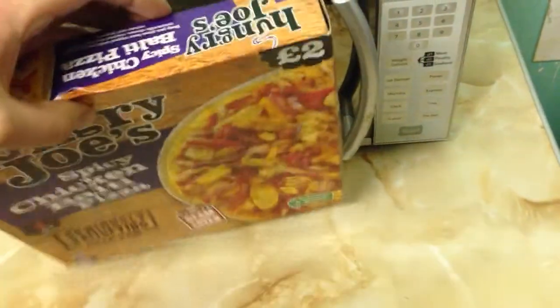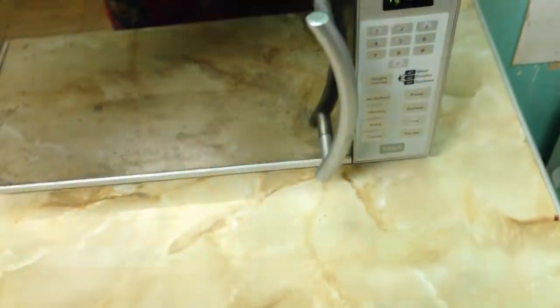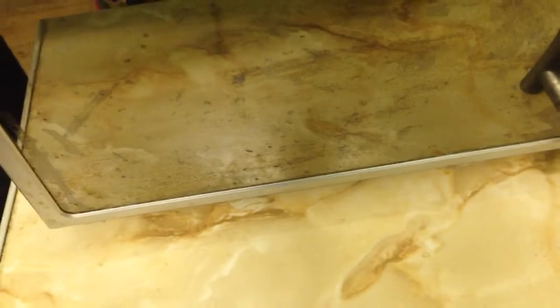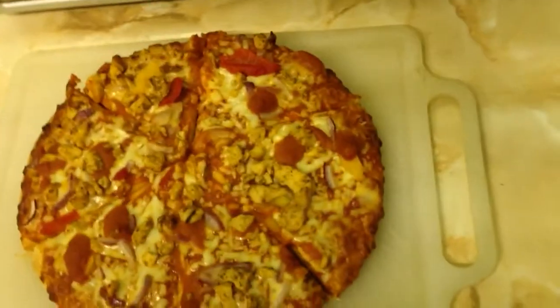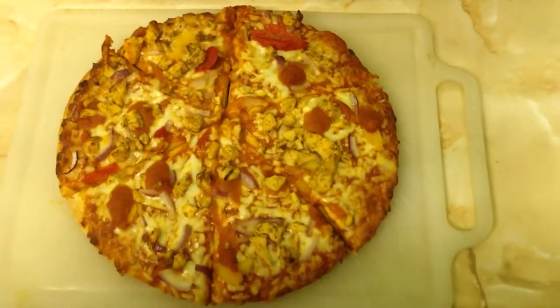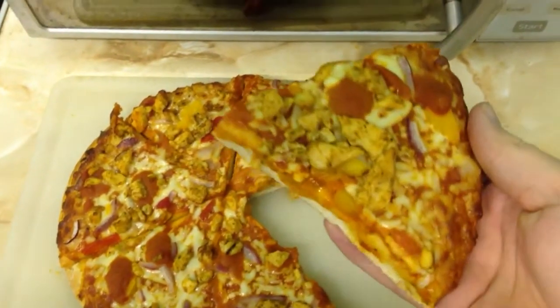So what I will do now is put the box up there and bring in the pizza itself — the cooked product — on the chopping board. There it is. Looking pretty good. I will probably start off with this slice when I do try it.